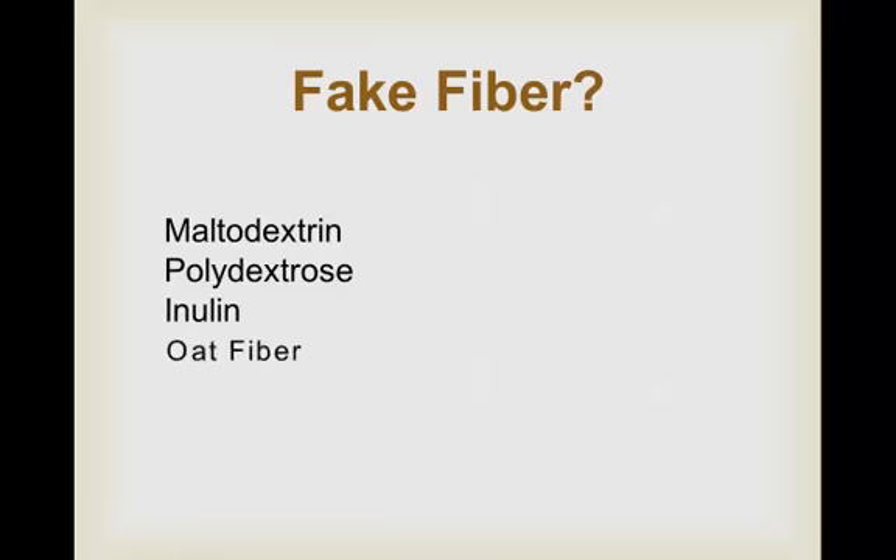Fiber has started to appear on the supermarket shelf in some unusual places. You can now purchase cranberry juice, yogurt, and ice cream with three or more grams of fiber per serving. But where did all that fiber suddenly come from? The secret ingredients are maltodextrin, polydextrose, inulin, and oat fiber.